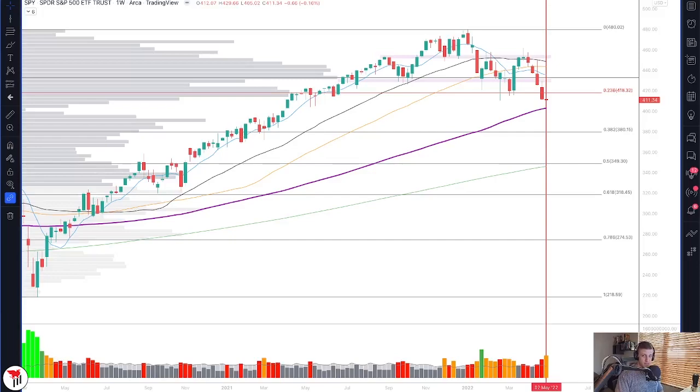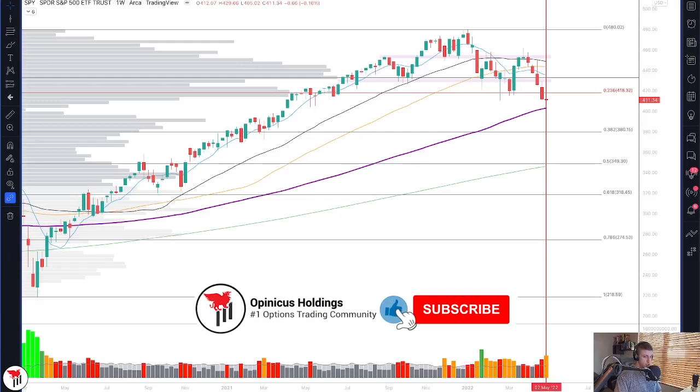Welcome back to another video, everyone. My name is Kyle. I am a full-time options trader and founder of Opinicus Holdings, the premier option trading community.